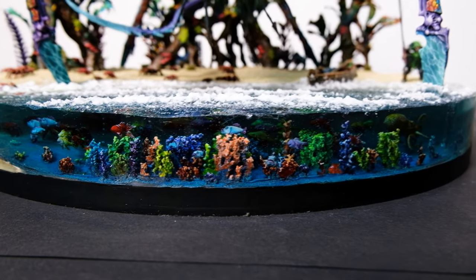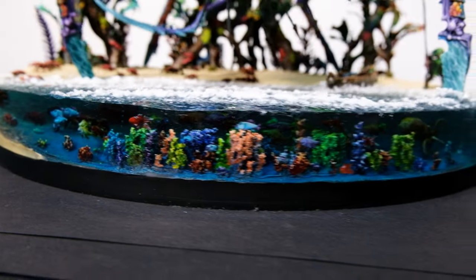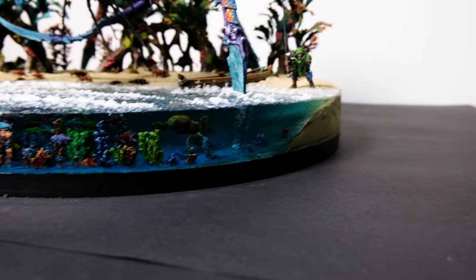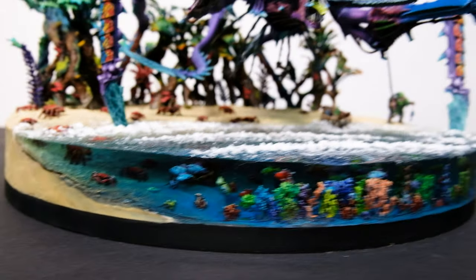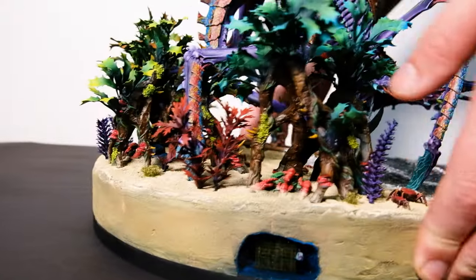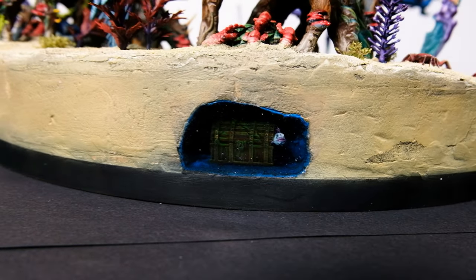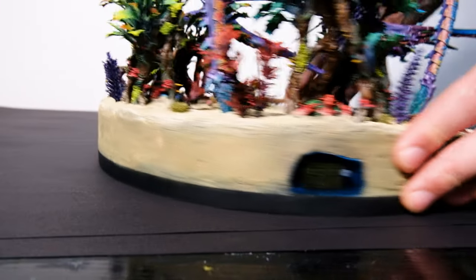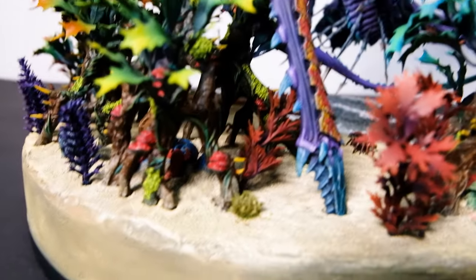What is this made with — the water? Is it resin? Yeah. Look at these fishes, they are cute as heck! We have some more here — oh my god, it's a treasure chest!